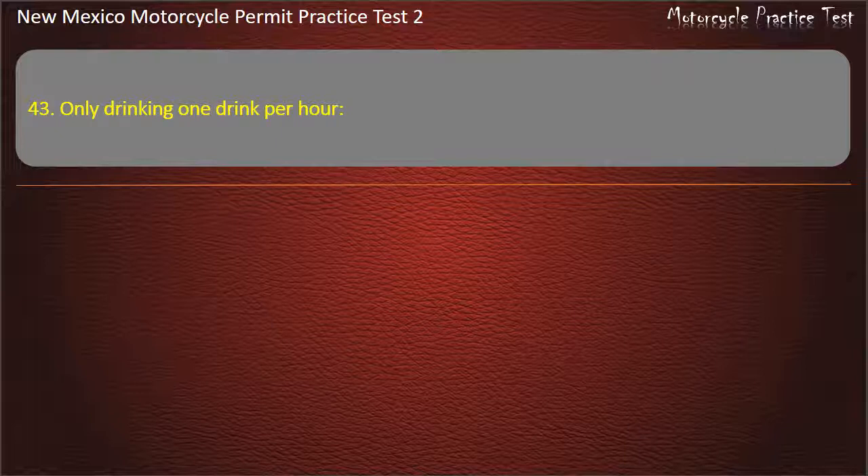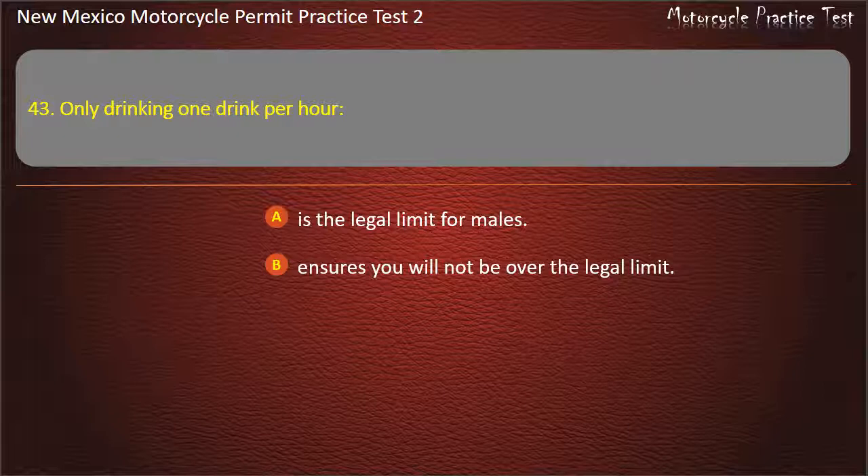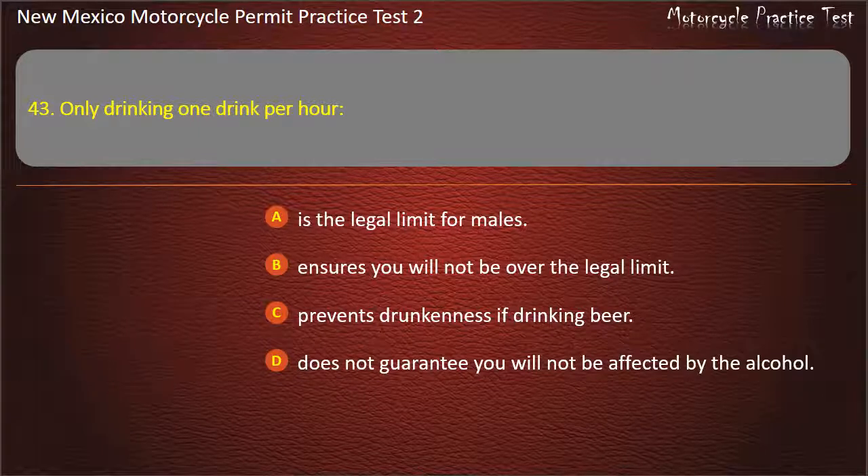Question 43. Only drinking one drink per hour: Is the legal limit for males. Insures you will not be over the legal limit. Prevents drunkenness if drinking beer. Does not guarantee you will not be affected by the alcohol. Answer: Does not guarantee you will not be affected by the alcohol.